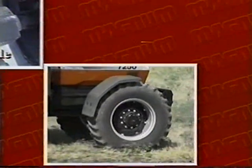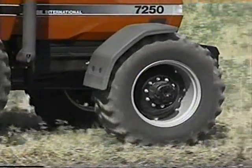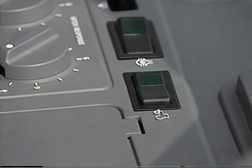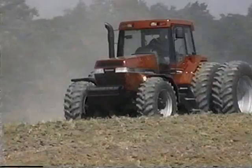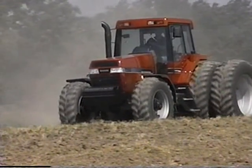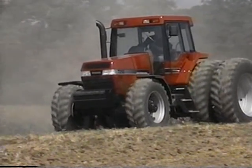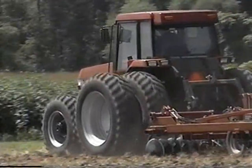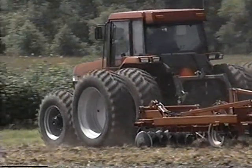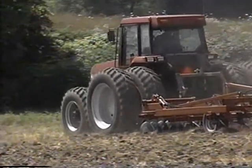New on the MFD tractor is an additional switch mode called alternate on. This gives the driver three choices for MFD: fully forward or on to operate continuously, most helpful when corrections with the brakes are necessary in tough or muddy conditions. The new alternate on mode allows the MFD to be disengaged as either brake is applied and automatically re-engages when the operator releases the brake.